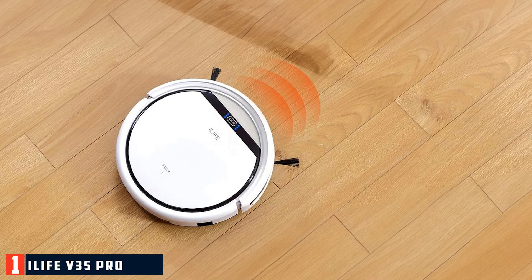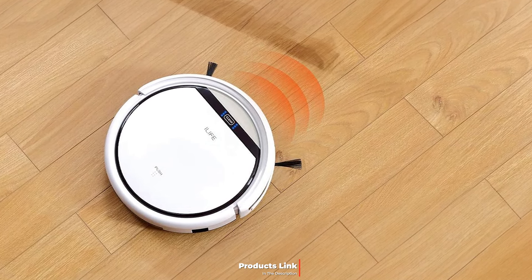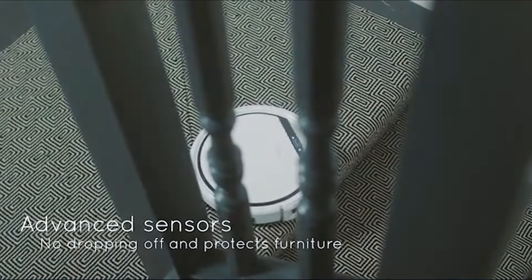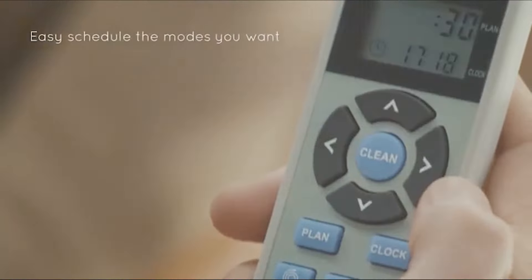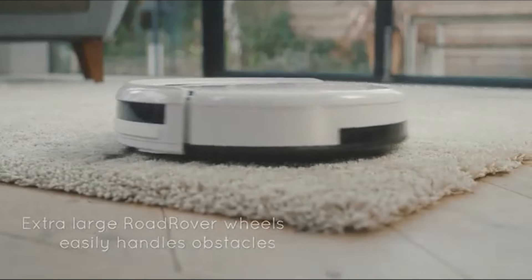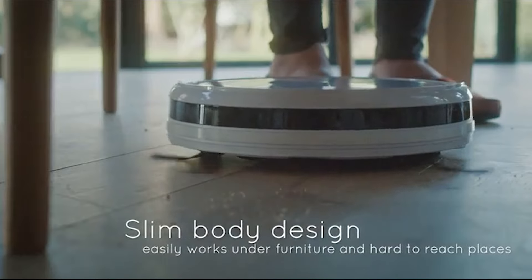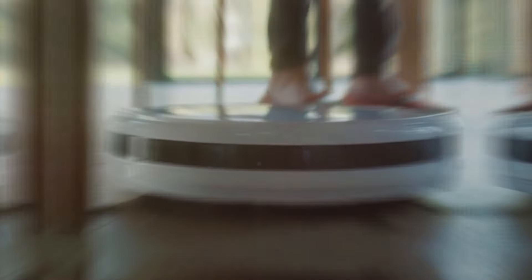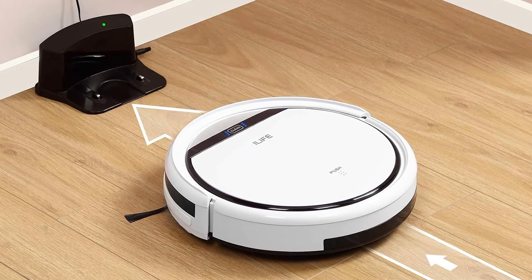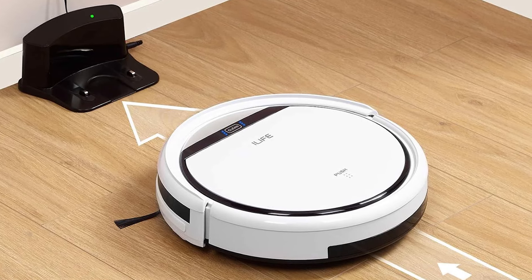1. ILIFE V-Freeze Pro Robot Vacuum — tangle-free, slim, self-charging for pet hair and hard floors. The ILIFE V-Freeze Pro Robot Vacuum is a standout option for those seeking an efficient and affordable cleaning solution. Its slim design is one of its most notable features. Measuring just 2.8 inches in height, this vacuum can easily slide under low furniture and reach areas that other vacuums might miss, ensuring that every corner of your home is covered.